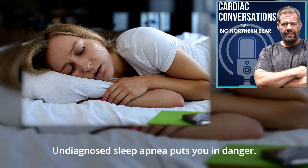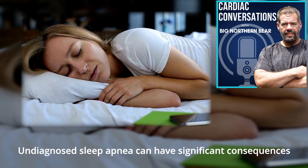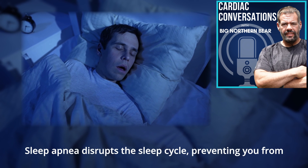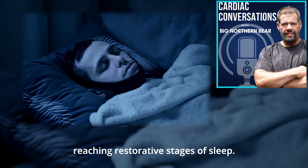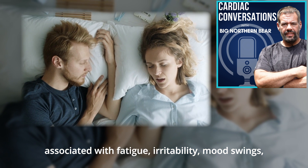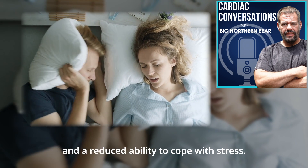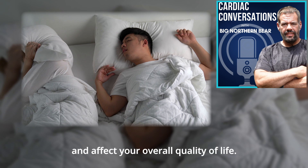Undiagnosed sleep apnea puts you in danger. It can have significant consequences on your physical, emotional, and cognitive well-being. Sleep apnea disrupts the sleep cycle, preventing you from reaching restorative stages of sleep. This can lead to chronic sleep deprivation, which is associated with fatigue, irritability, mood swings, and a reduced ability to cope with stress. These issues constrain relationships and affect your overall quality of life.